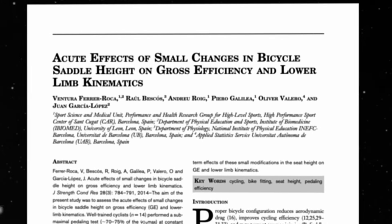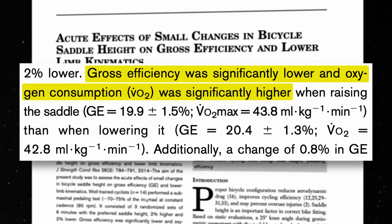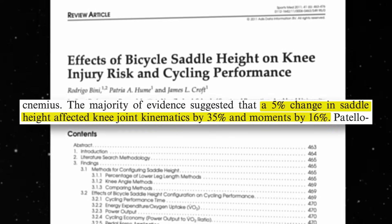Here's what happens when your saddle height is just two centimeters too high or too low. Efficiency drops — raising the saddle 2% higher than the preferred height significantly reduces gross efficiency and increases oxygen consumption. Lower efficiency means you use more energy for the same power output, higher oxygen consumption leads to faster fatigue, and these effects show up even in a short six-minute test. There's also higher knee stress — a poorly adjusted saddle alters your knee joint forces and changes muscle activation patterns.